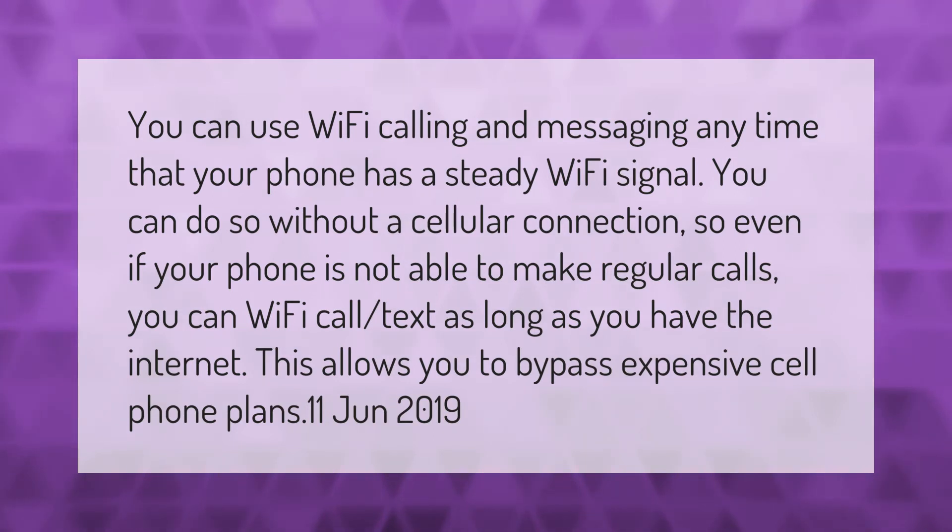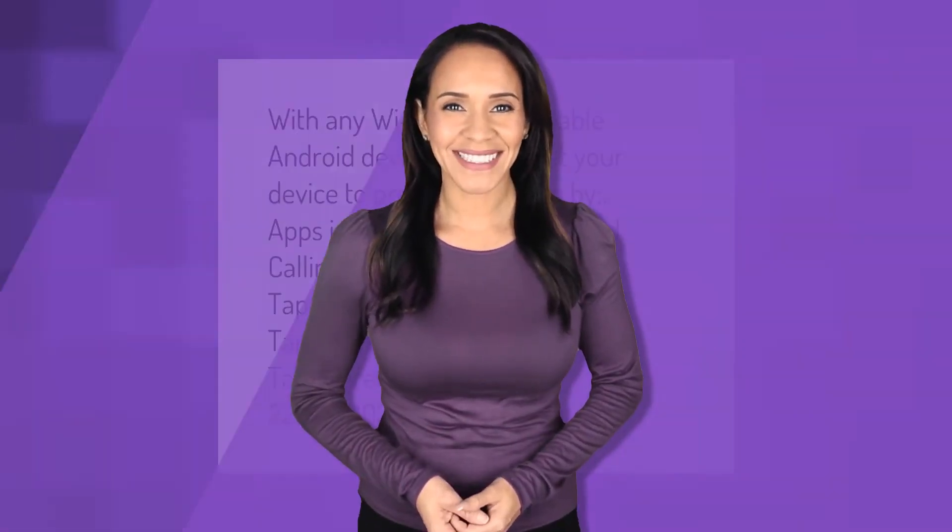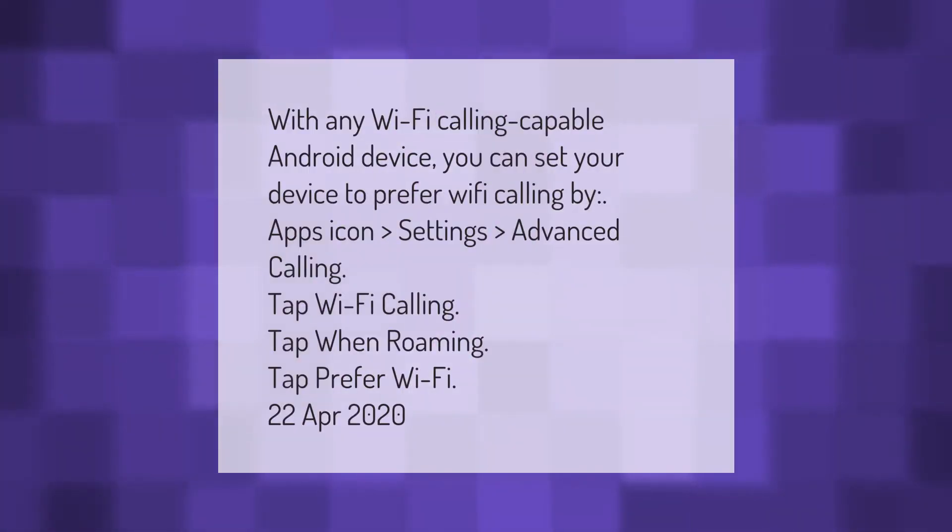With any Wi-Fi calling capable Android device, you can set your device to prefer Wi-Fi calling. Go to the Apps icon, then Settings, Advanced Calling, tap Wi-Fi Calling, tap When Roaming, and tap Prefer Wi-Fi.